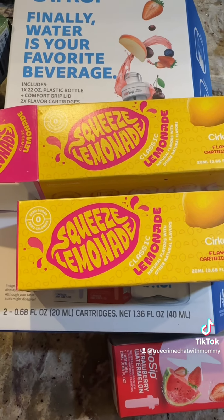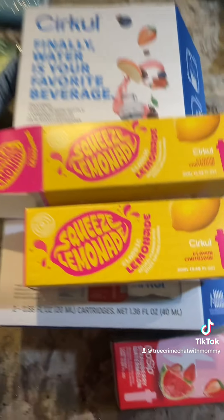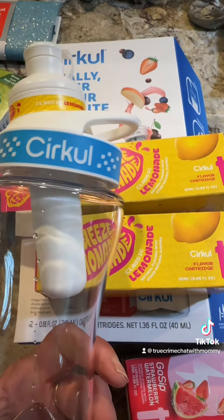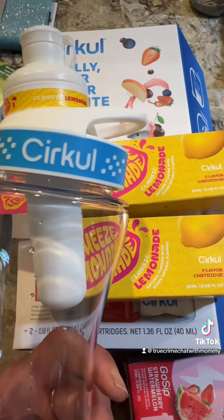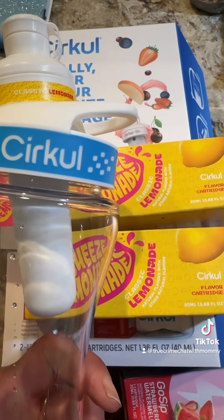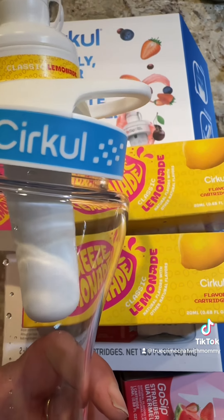I don't think I'm going to be keeping this — I definitely can't use it. It's gross. If you have a sensitivity to stevia, do not buy this. I don't know if they have any other sweeteners, but it's gross.